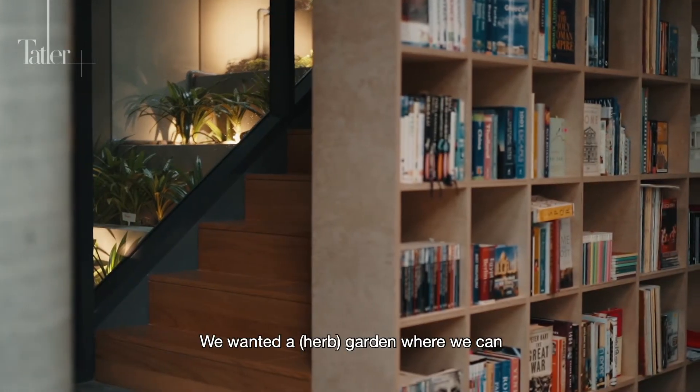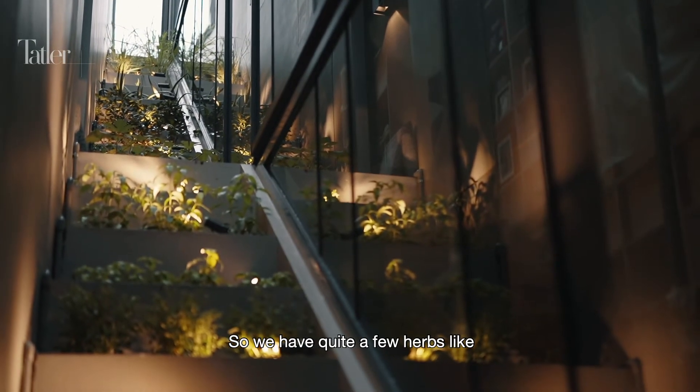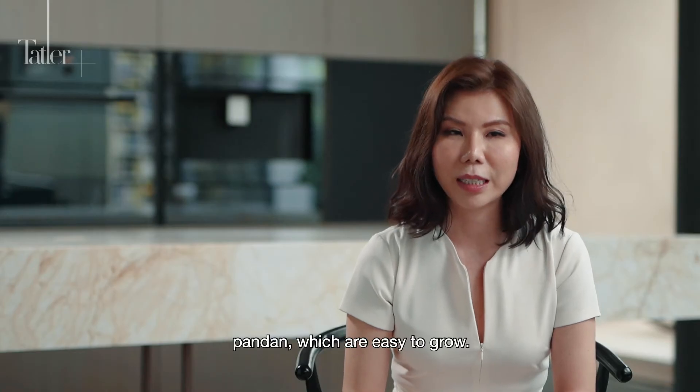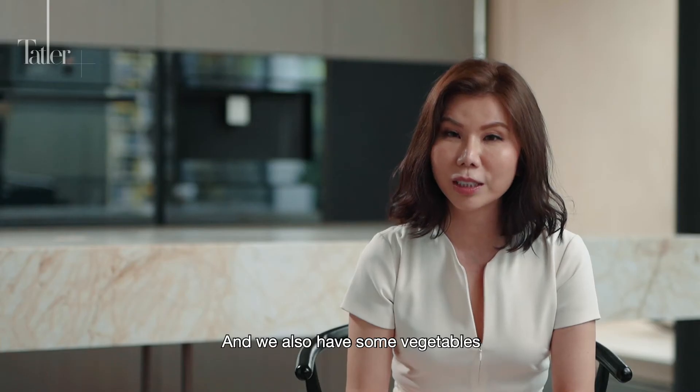We wanted a garden where we can use as well. So we have quite a few herbs like lemongrass and pandan, which are easy to grow. And we also have some vegetables like ladies' fingers.